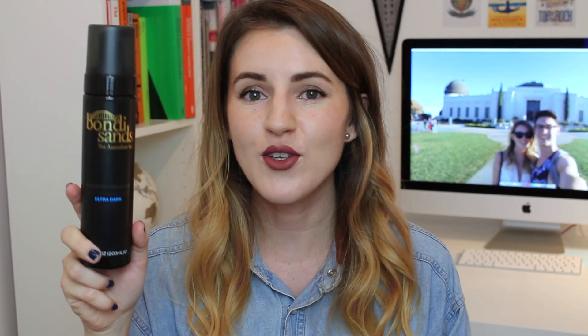It goes on as a foam, so it sinks in straight away, whereas with my Xen-Tan it feels a bit tacky for a bit longer. I really, really like this - I really like the colour it gives. I'm not tanned right now and it's making me really sad. Having a tan just makes me feel so much better - I know it sounds shallow but it's true. I freaking love this stuff. So yeah, that's my new favourite tan. I will 100% be using this again before the end of the year because I need to be tanned again.